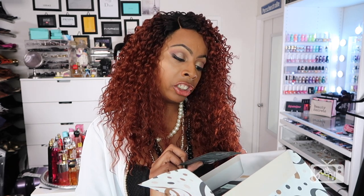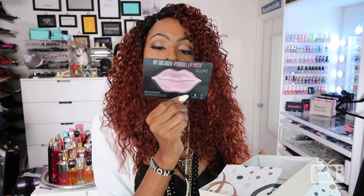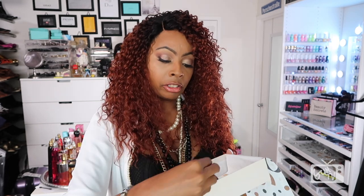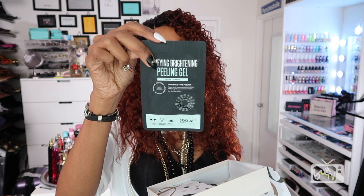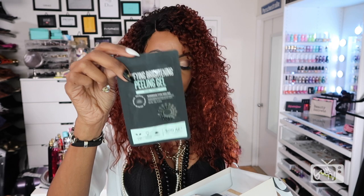Already my kit is worth more than five dollars just based on the Real Techniques sponges and the brow kit. Next I have some samples: a collagen hydro-gel lip patch that I'm super excited to try, and a purifying brightening peeling gel — it's like a facial. These are all samples.